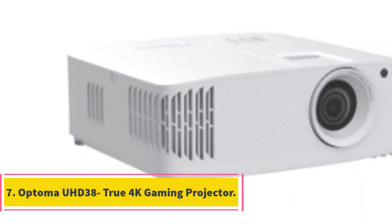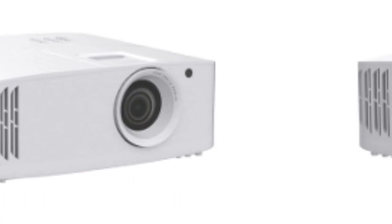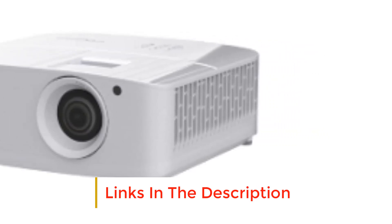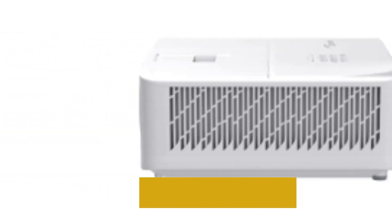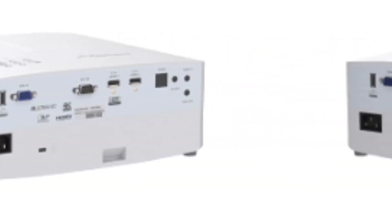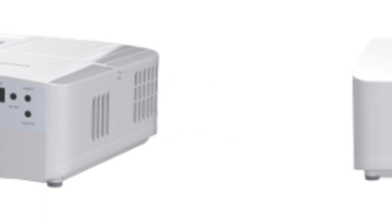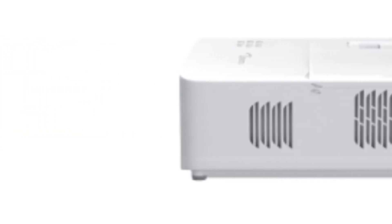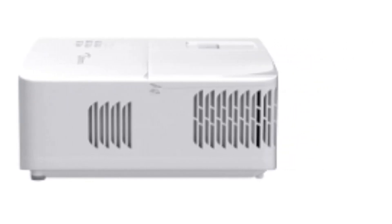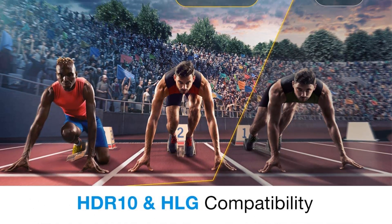Number 7: Optoma UHD38 True 4K Gaming Projector. The Optoma UHD38 is one of the most versatile projectors for its usability everywhere. With an incredible 4000 lumens brightness, it can be equally used in home and outdoor conditions. With HDR10 and HLG support and a dynamic contrast ratio of 1,000,000:1, it can provide an outstandingly bright, vivid, and vibrant image. It can produce a 33 to 300-inch image from a throw ratio of 1.50:1 to 1.66:1. This 4K projector also has robust connectivity options and a 10W audio speaker.